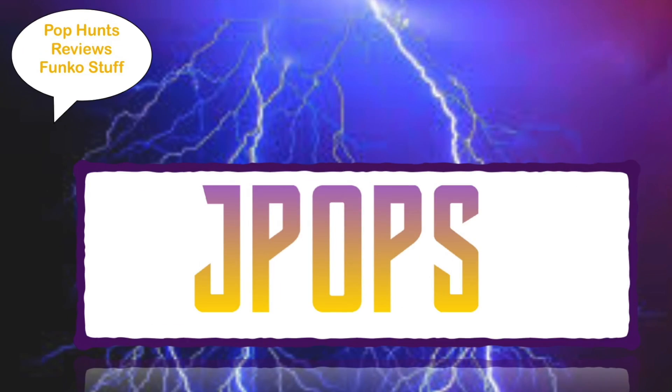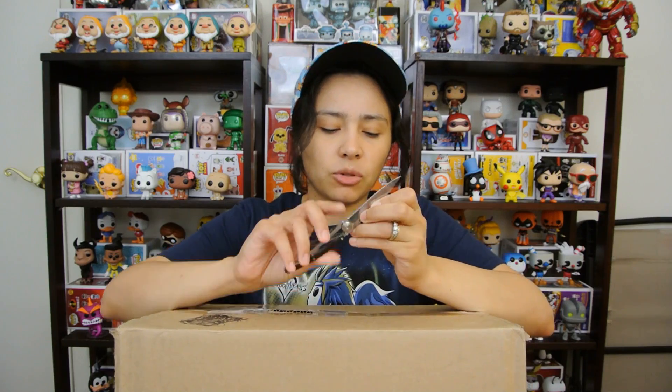What up guys, J-Pops in the house coming at you with another unboxing video. Today we are unboxing a ginormous package from the Funko Shop. We ordered this on the last day for SDCC, which was on Sunday.